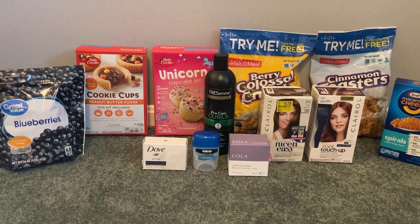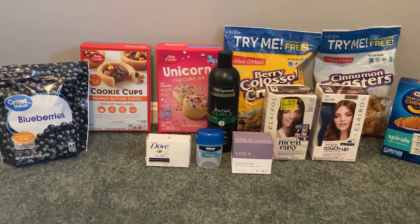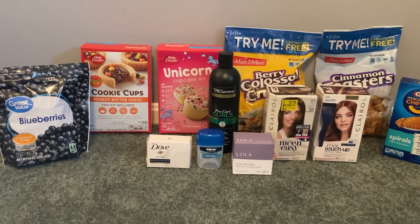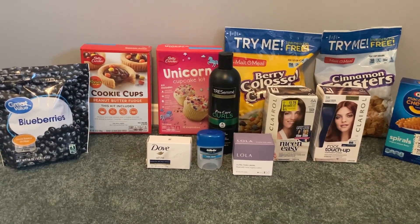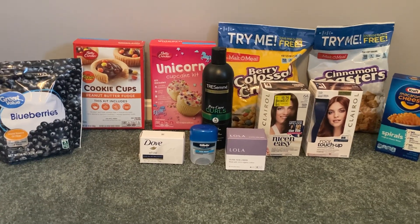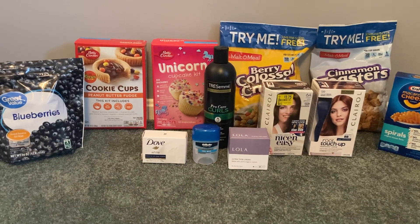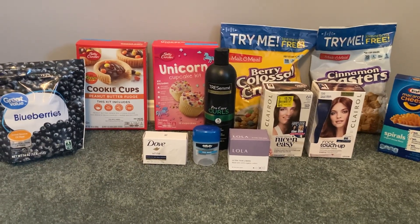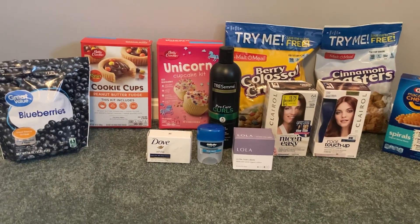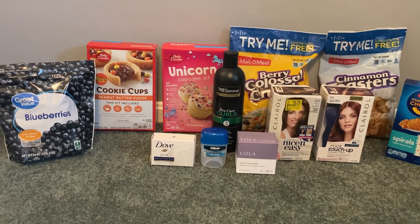I will leave links in the description box below to Ibotta. In case you're new to it, you can click the link and sign up for completely free. I'll also leave other rebate apps in the description box — they're all free to sign up. I'm also going to leave a printable breakdown so you can print it out and take it with you to the store, use it to create your own list, or pull it up on your phone on the Google Docs app. So let's jump into these deals.